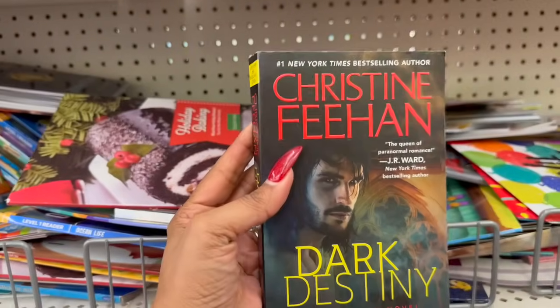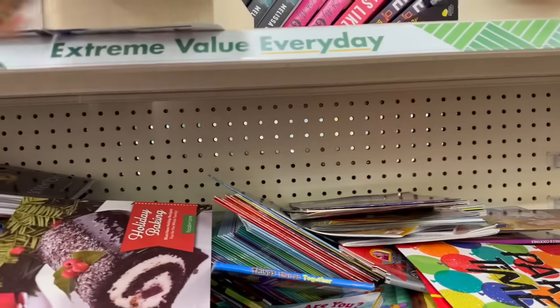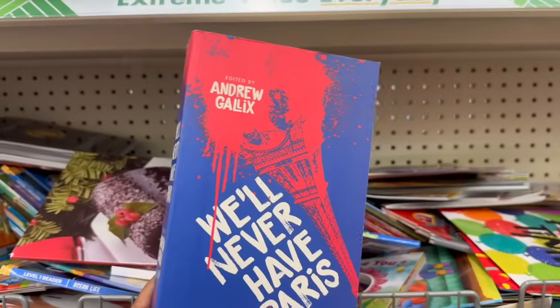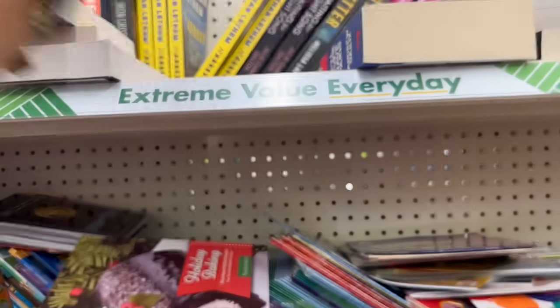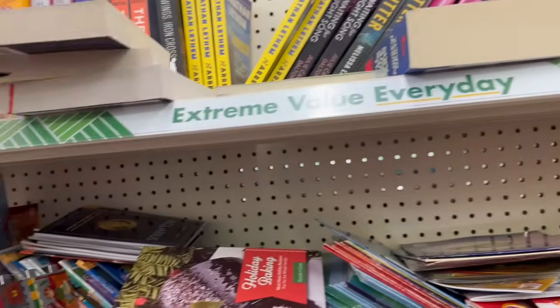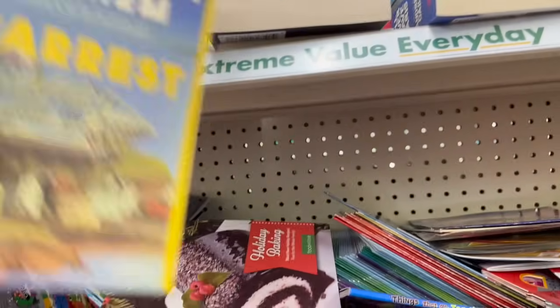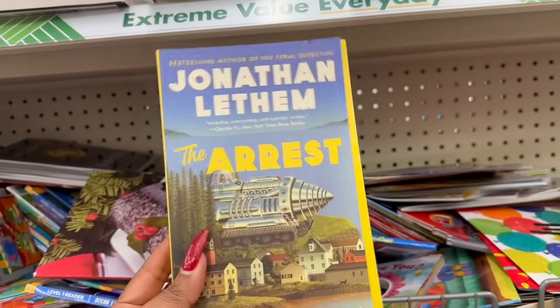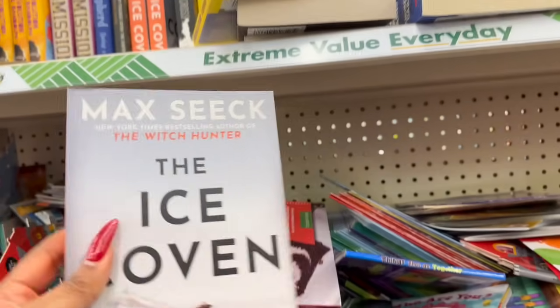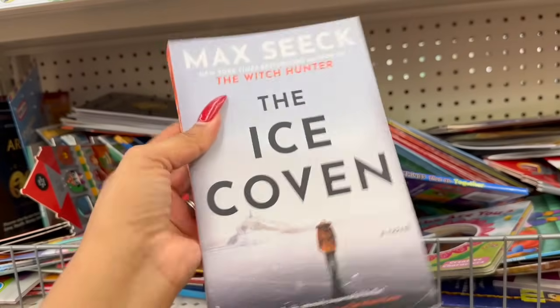They did get some new books — 'Dark Destiny,' 'Safe,' 'Shutter,' 'Never Will Never Have Paris,' 'Abundance Now: 60 Ways to Experience True Abundance,' 'Waiting for the Night Song' which was $10.98 at one time, Jonathan Lethem's 'The Arrest,' and 'The Ice Coven' by the author of 'The Witch Hunter,' which once retailed for $17. Not a bad deal for a buck 25!